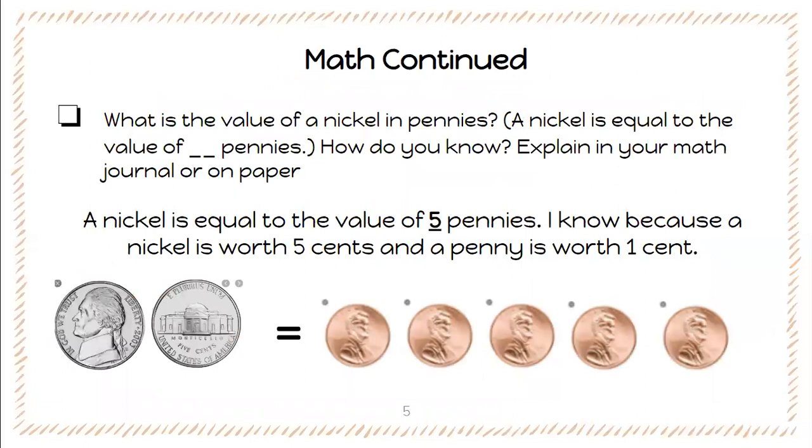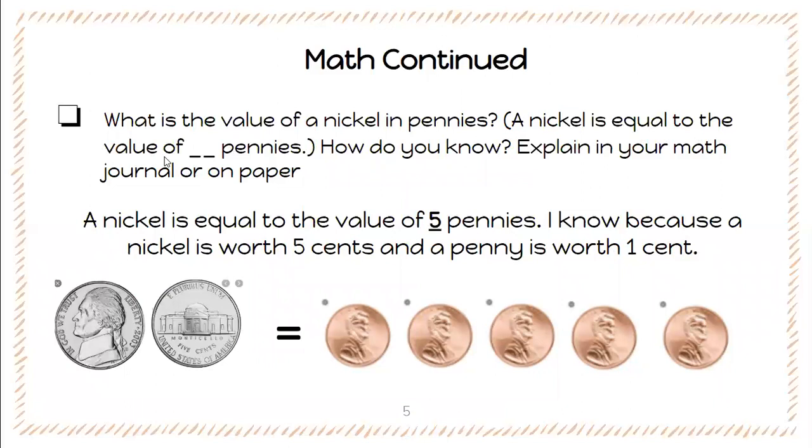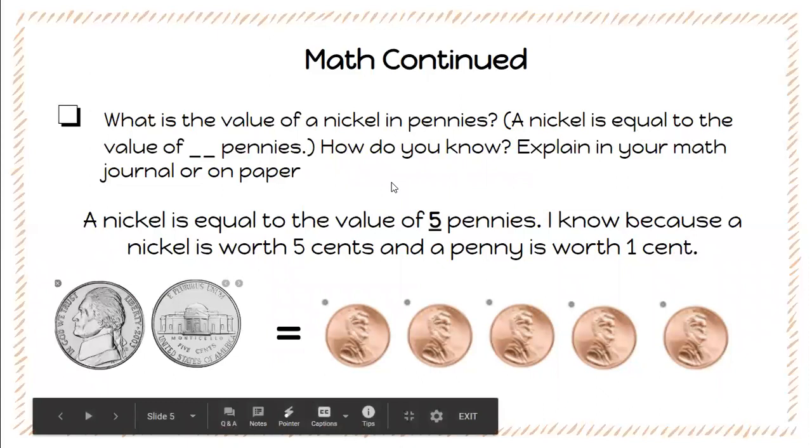So after you have completed the first activity, the second activity says: what is the value of a nickel in pennies? We know that a nickel is worth five cents. So in your journal it wants you to write this sentence: 'A nickel is equal to the value of blank pennies. How do you know?' Explain in your math journal or on paper. This is the first time that we've done an activity like this since this is our first day with money, so I have an example of what you could put in your journal.